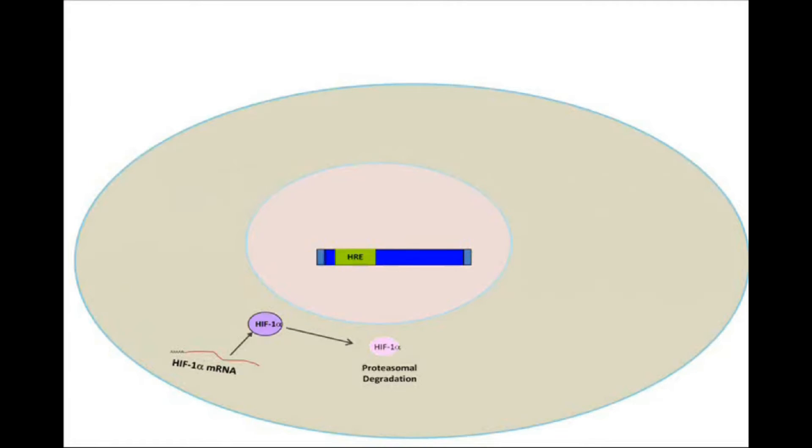Hypoxia-inducible factor 1 is a major player in cell response to low oxygen levels. Under normal oxygen concentration, HIF-1α is rapidly degraded. Under hypoxic conditions, HIF-1α gets stabilized and translocated to the nucleus, where it induces expression of hundreds of different genes.